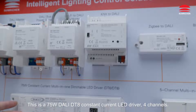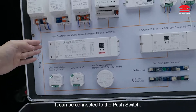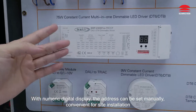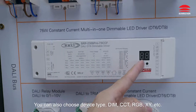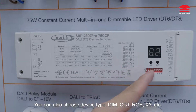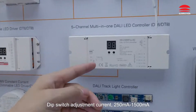This is a 75W Dolly DT8 constant current LED driver, 4 channels. It can be connected to the push switch. With a numeric digital display, the address can be set manually, convenient for site installation. You can also choose device type: DIM, CCT, RGB, XY, etc. DIP switch adjusts current from 250 to 1500 mA.